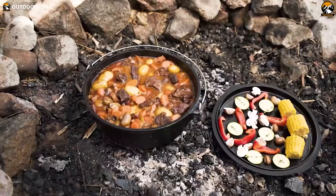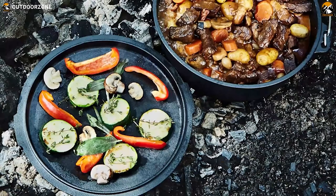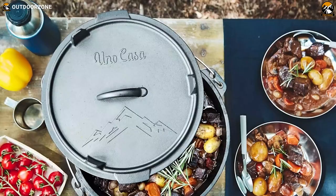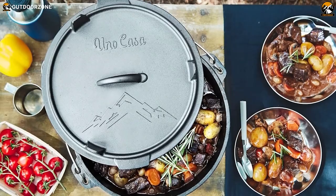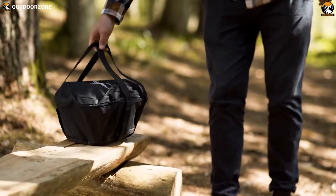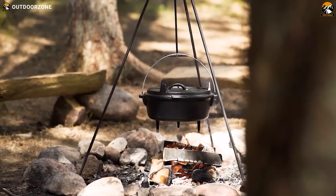Boasting a generous six-quart capacity and a 12-inch diameter, this Dutch oven ensures that camping meals are not only a culinary delight but also a communal experience, making outdoor adventures memorable with every savory bite. Say goodbye to limitations — Uno Casa's Dutch oven is your ticket to elevated campfire cuisine, where the thrill of the wilderness meets the comfort of a home-cooked meal.